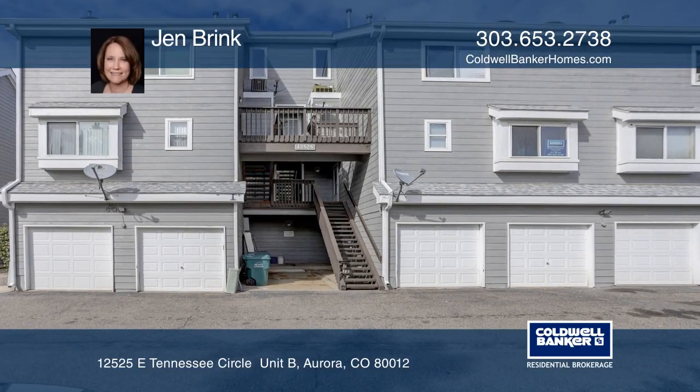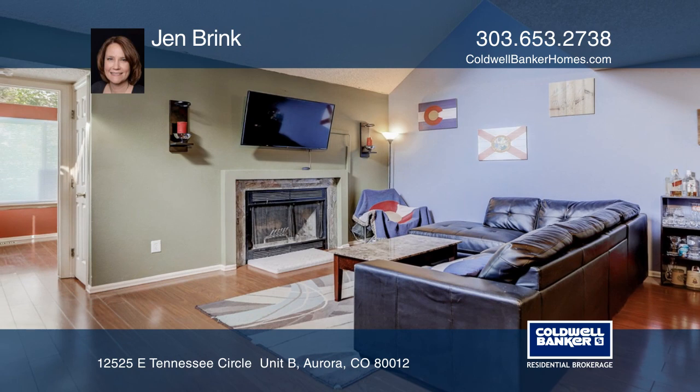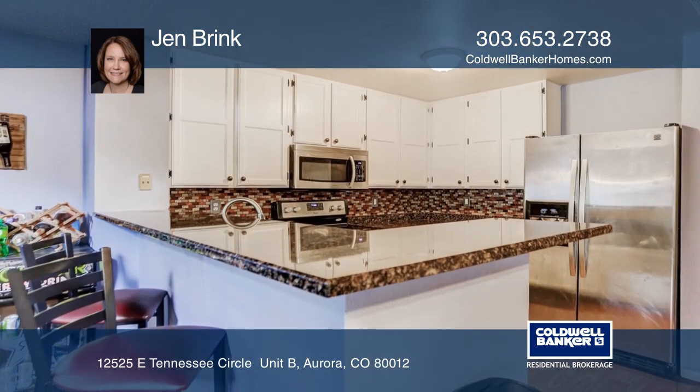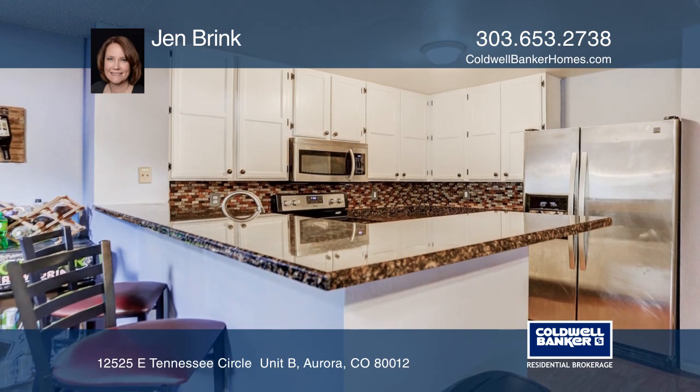This beautiful three-bedroom, two-bath condo is in a desirable complex. The kitchen and master bath have been recently updated. The second bedroom is a vaulted sunroom with lots of light.